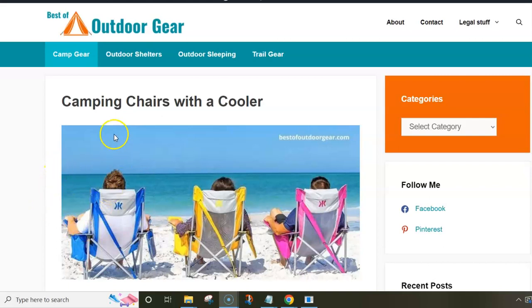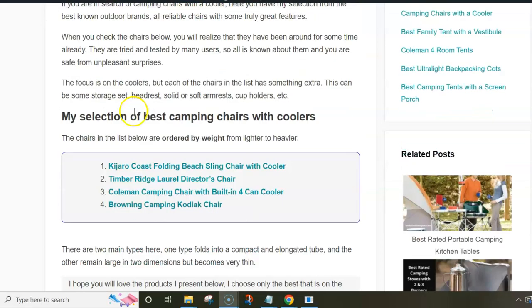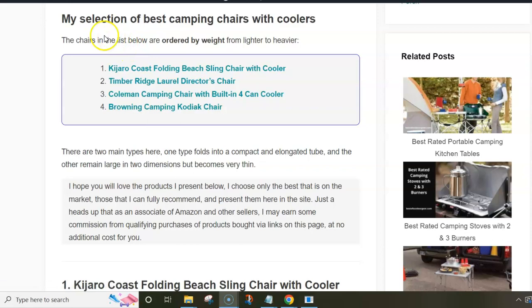In this video I want to present my list of camping chairs with a cooler, using a post from my site to show you some pictures and parameters data. The list includes four chairs from the best known outdoor brands. They are all well known, have been around for quite a number of years, and have many reports by users — so when you buy such a chair, there can be no unpleasant surprises.